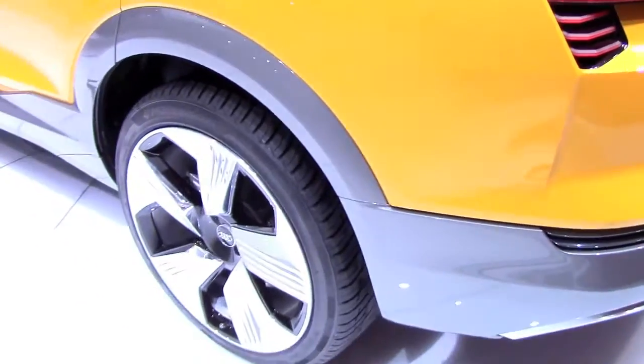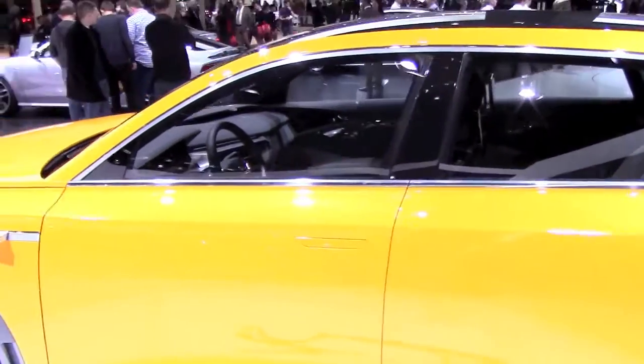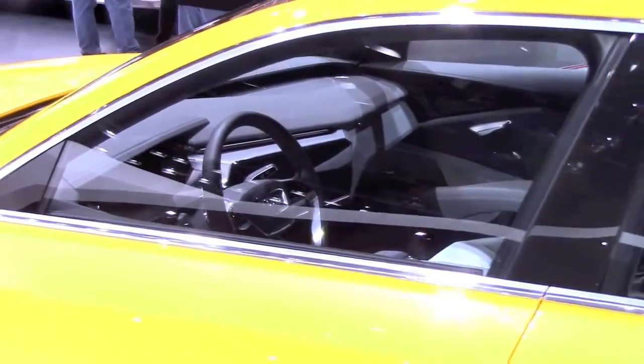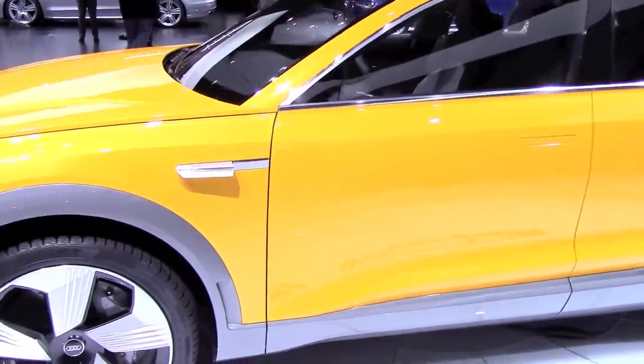I don't exactly know what matrix LED lights are, but it sounds very interesting and cool. That's pretty much all the information I have about this 2016 Audi H-tron Quattro concept hydrogen electric vehicle. I hope you enjoyed this video.